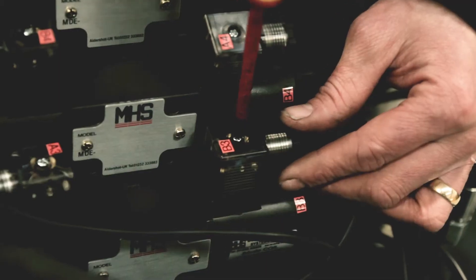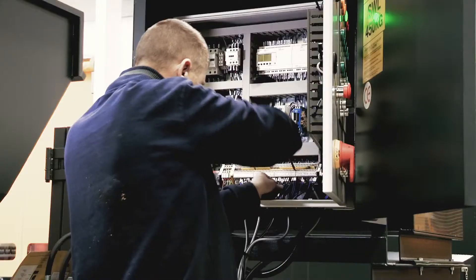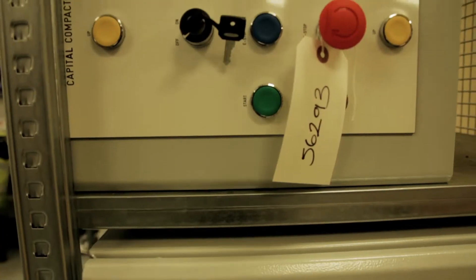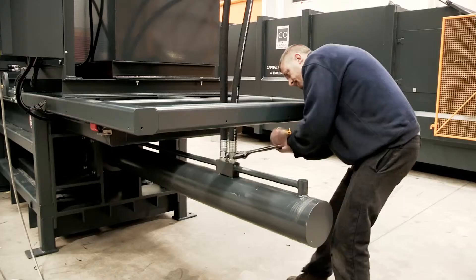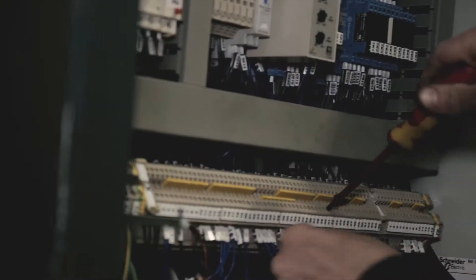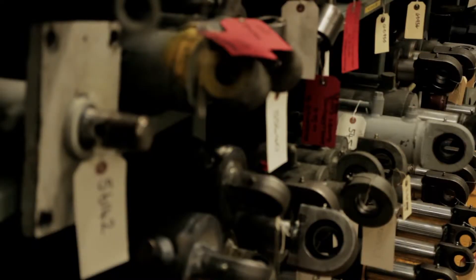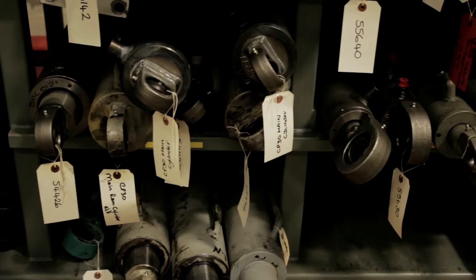The last stage is the fitting out shop, where our qualified electro-hydraulic engineers put the heart into the machines by fitting the power packs, hydraulic rams and electrical control systems. Each engineer takes ownership of the machine they're working on and their individual tasks.